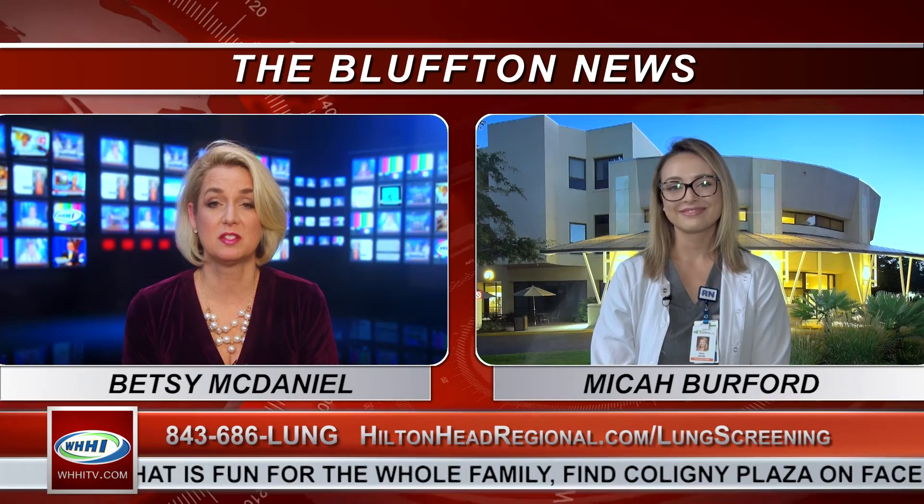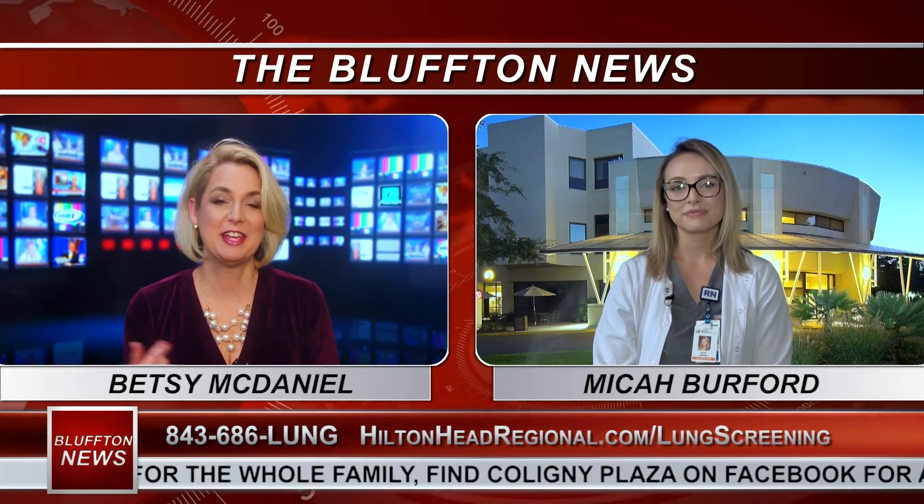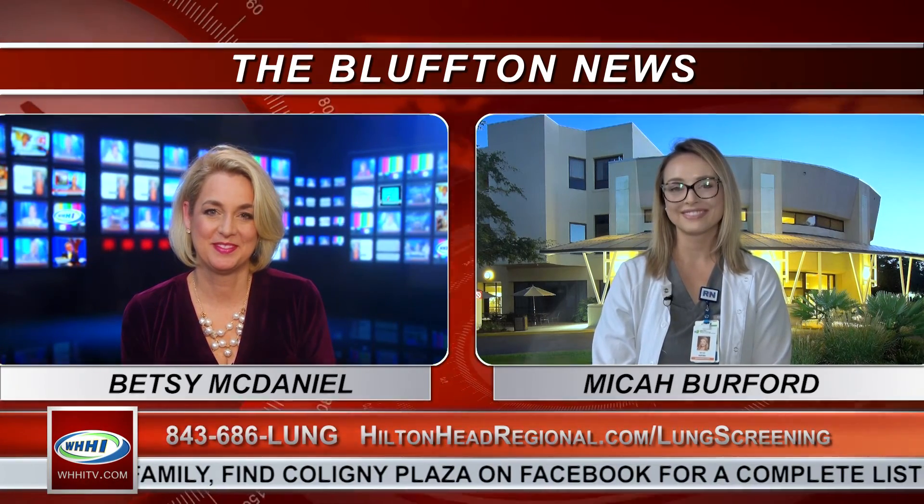Thank you so much for all this fabulous information, and thanks for being with us today, Micah. Thank you for having me. More great local information is coming up next with Laura Palmer.